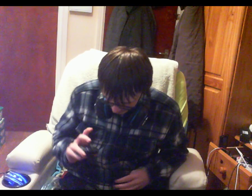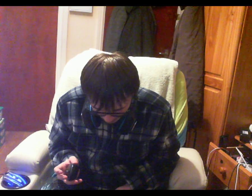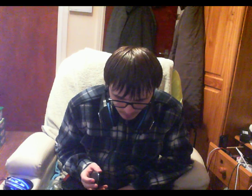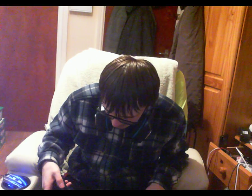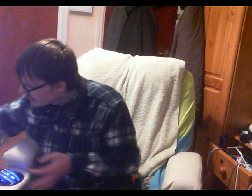Yeah, not bad — definitely not bad for £17. There are a lot of wireless keyboards and mice that are a lot more expensive than these.